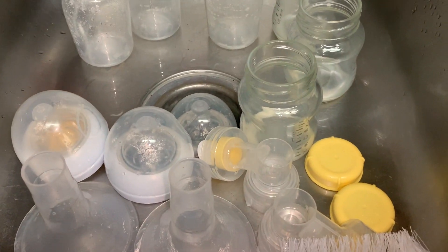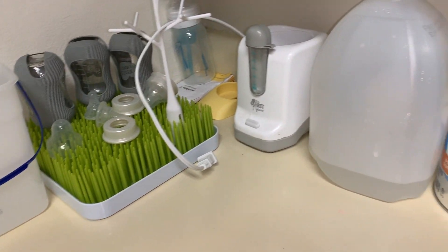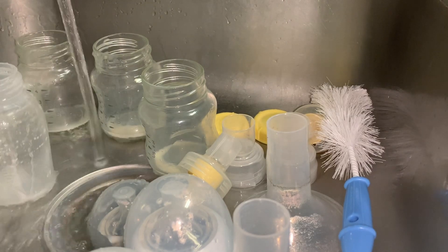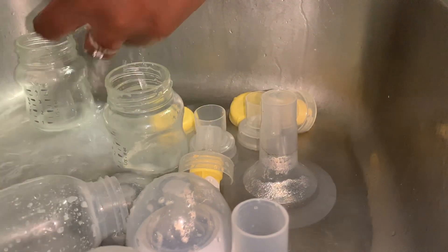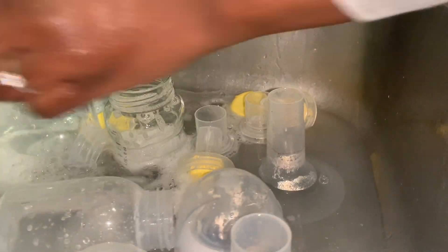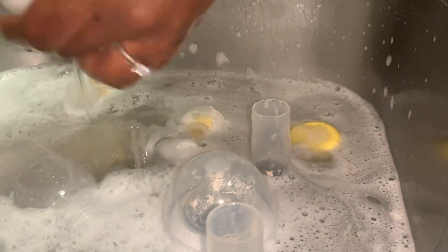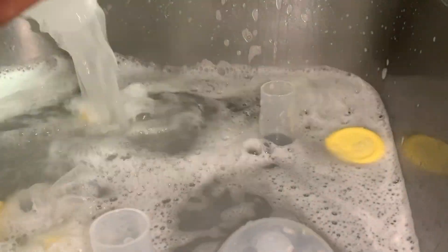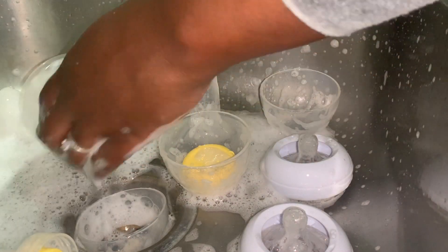I'm going to go ahead and get our bottles ready for tonight and my pump stuff ready. We do sometimes take formula at night when I run out of breast milk, so we do use formula sometimes. Now I'm just getting his bottles ready and cleaning them with a little bit of soap and water. I use the old-fashioned way for steaming — I just get some hot water off the stove, cover them up, and let them steam and get sanitized. Then I'm going to go ahead and get my pump and get milk ready for tonight.